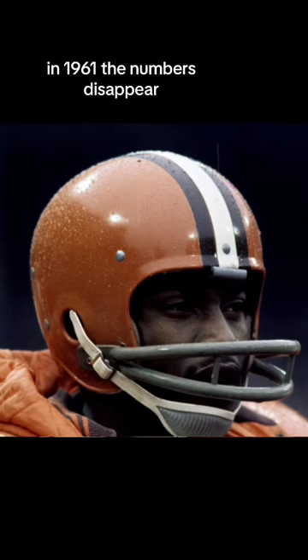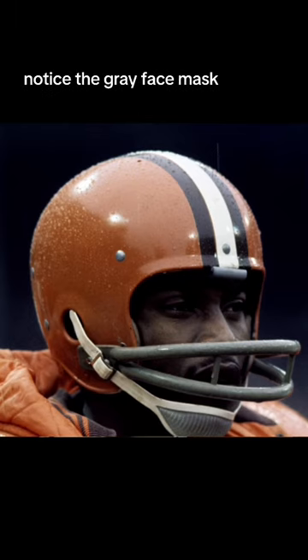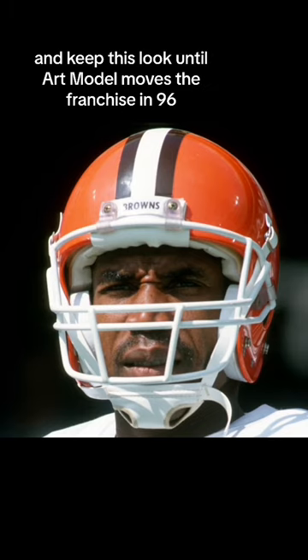In 1961, the numbers disappeared. This would be the Browns' look from 1961 through 1974. Notice the gray face mask. In 1975, they switched to a white face mask and kept this look until Art Modell moved the franchise in 1996.